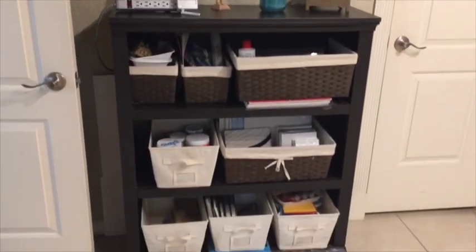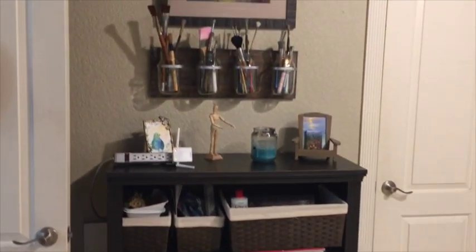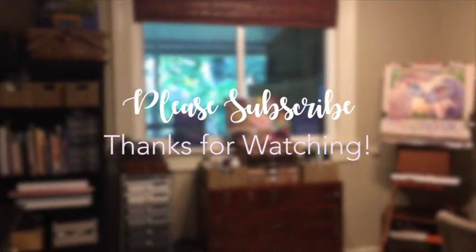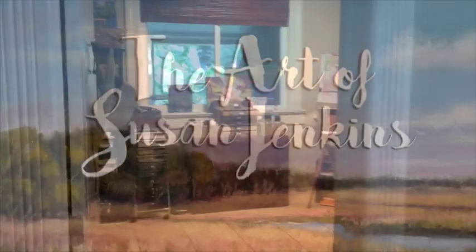I don't know about you guys, but I love seeing other people's studios and how they organize things, so I thought that might be beneficial for others to see. Anyway, I'm glad you visited my clean clean studio and I hope you all are creating beautiful things. Bye!